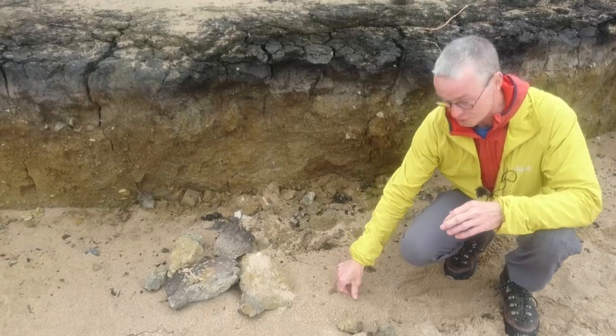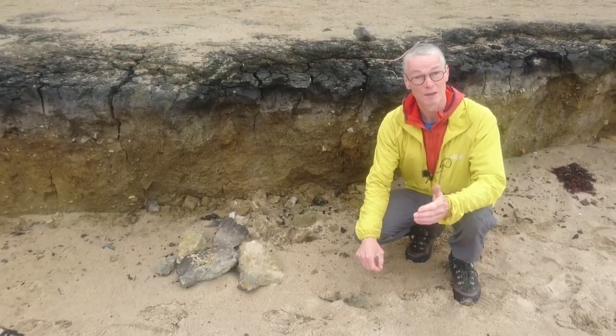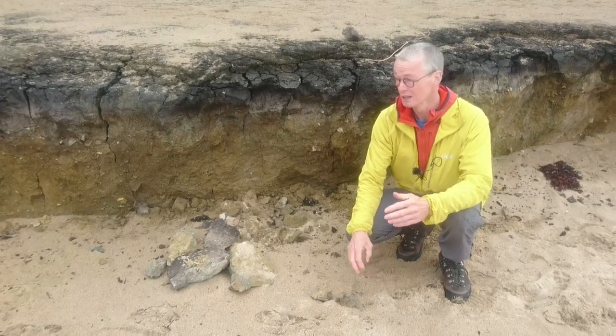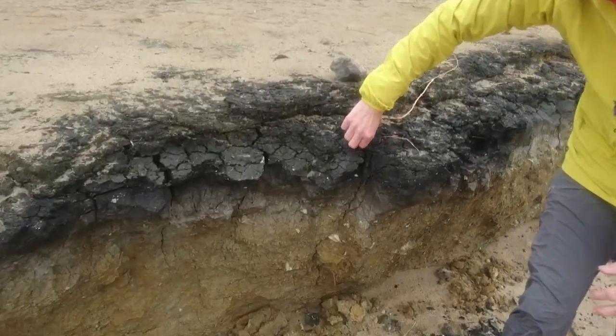This stuff is from about 12,000 years ago, but you don't have to go that far back in time for things to have been very different here. Because on top of the Head there is this deposit.